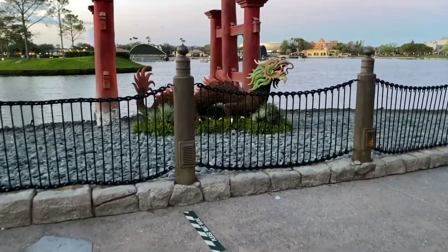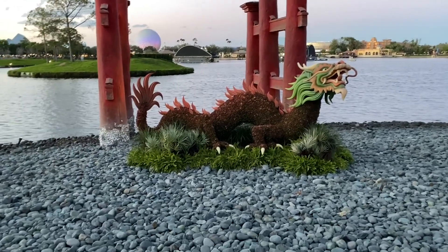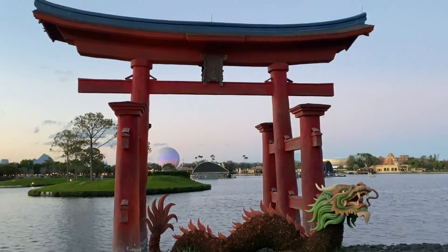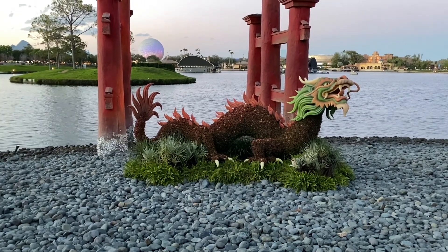Would not be a Flower and Garden Festival without a dragon topiary here in Japan. Always very pretty and in an amazingly picturesque spot. As you can see, it's getting a little darker out here.